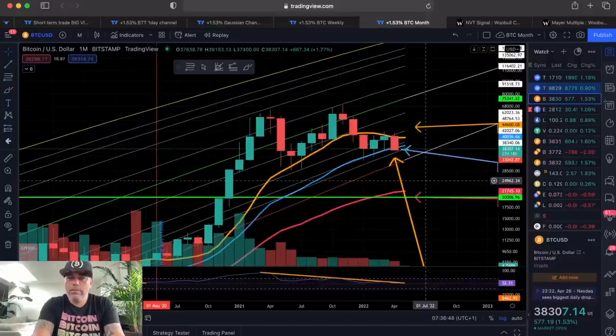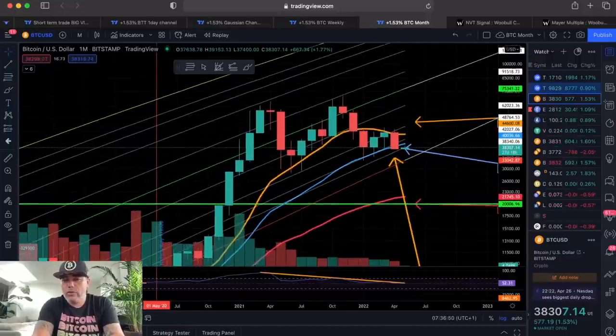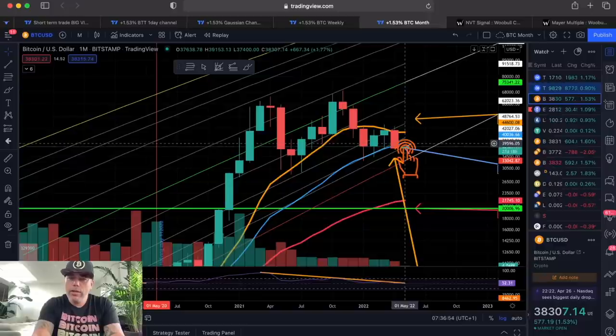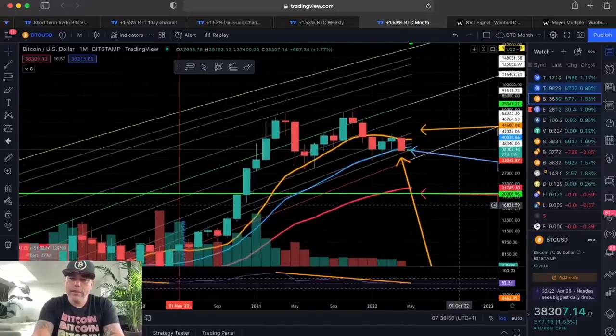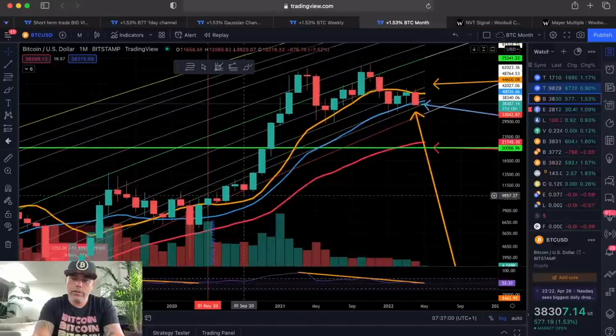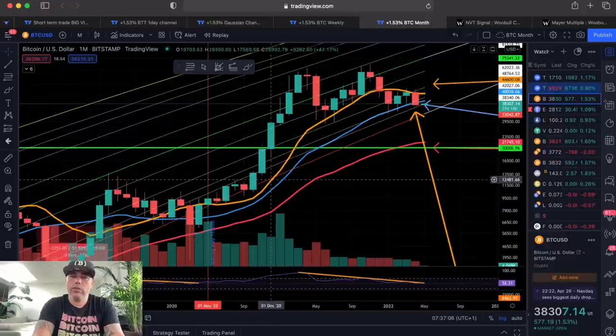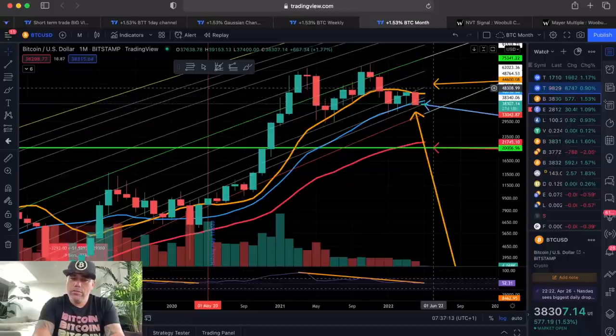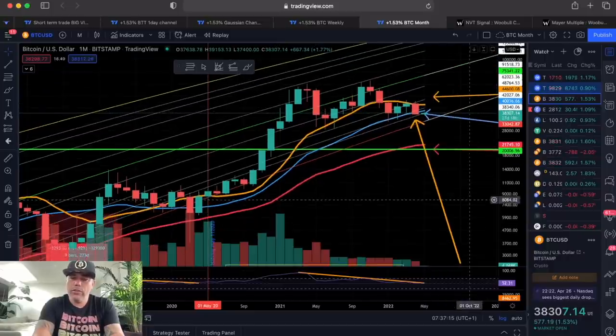On the monthly chart, this candle closes in 27 days and we need to close above that blue line. That blue line is coming closer to the orange line — we've seen this before. Before a huge move, we took distance, then came closer again and started moving up. So if we can close above that blue line, that could be a very positive signal for a continued move.